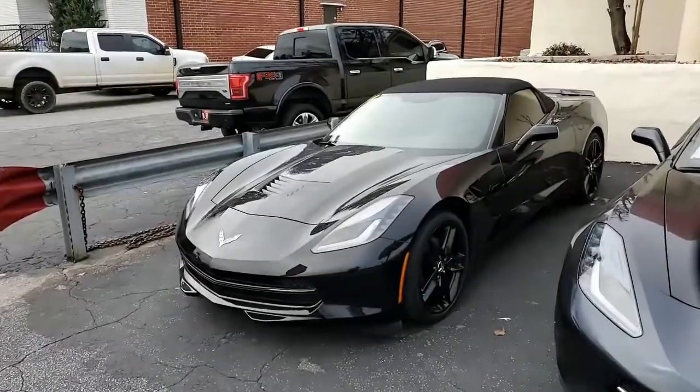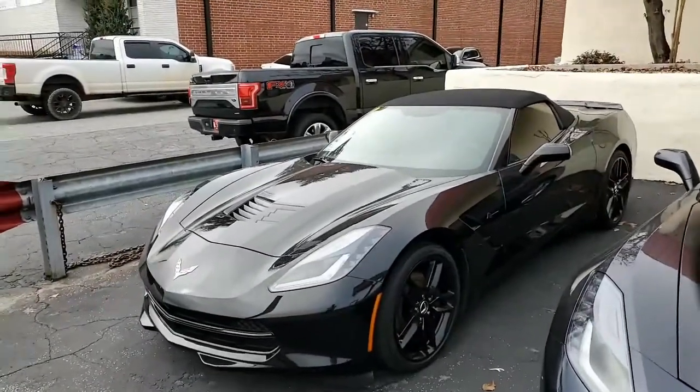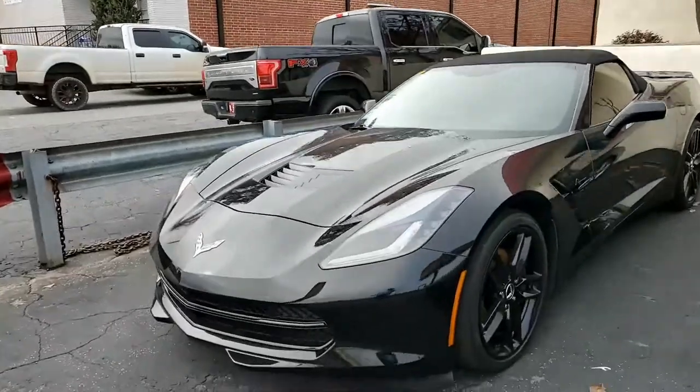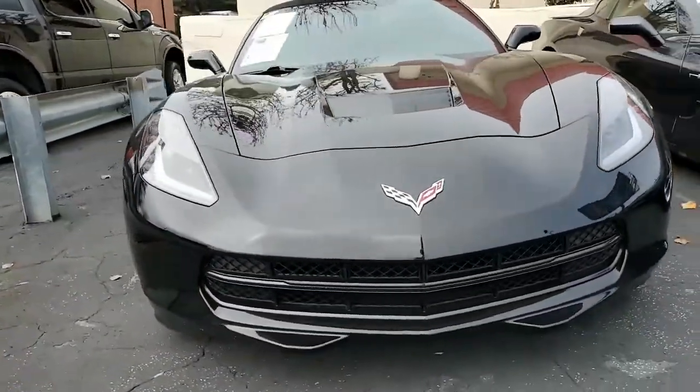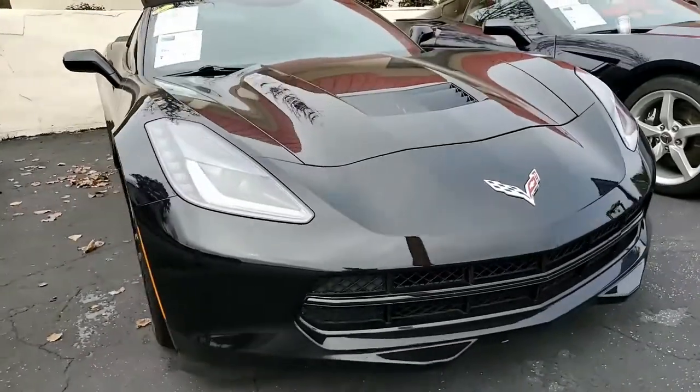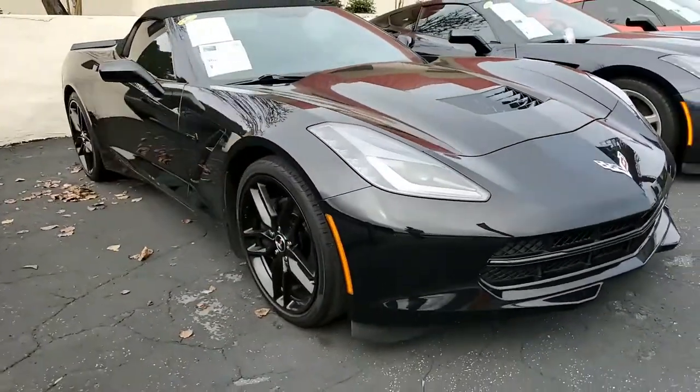Here we have a 2015 Chevrolet Corvette Stingray ZF1 1LT convertible. You want to talk about a head turner of a car, this is it. Black on black on black on black, and this is beautiful.